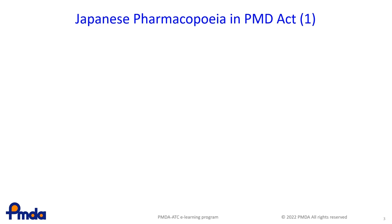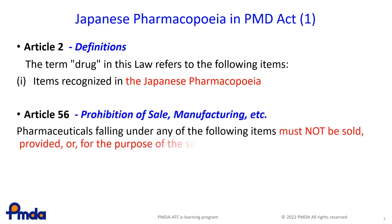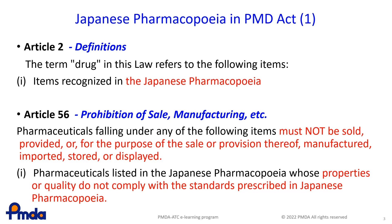This slide shows how the JP is specified in the PMD Act. First, in Article 2, which defines the term drug, it specifies drugs as items recognised in the Japanese Pharmacopoeia in one of the definitions. Article 56, which regards the prohibition of the sale, manufacture, etc. of drugs, stipulates that the drugs should be listed in the Japanese Pharmacopoeia and that those whose properties or quality do not comply with the standards must not be sold. This article indicates that products not complying with the JP cannot be distributed in the Japanese market.